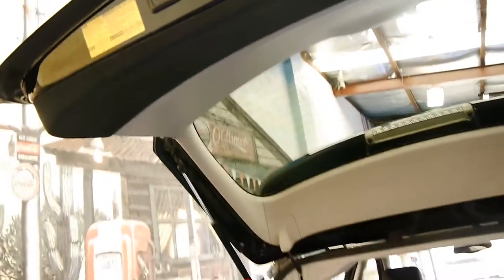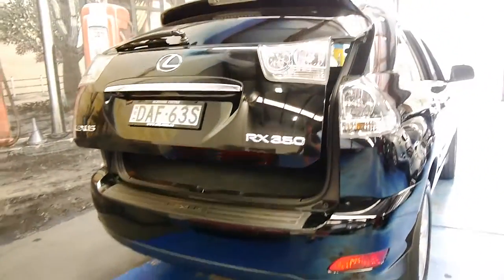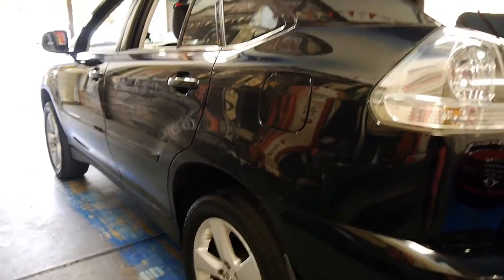It's got an electric tailgate — I'll just press that button. I have driven this car and it drives absolutely beautifully, as you would expect from a Lexus. Looking down the side it does seem to be very, very straight.